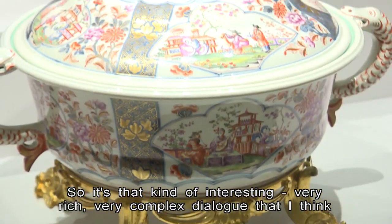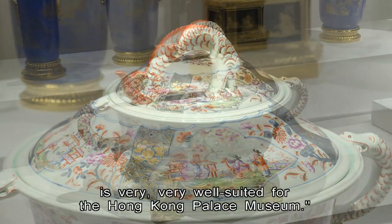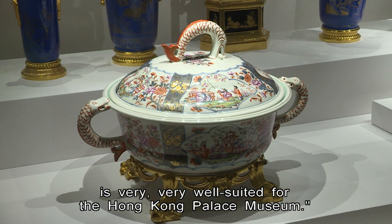So it's that kind of interesting, very rich, very complex dialogue that I think is very well suited for the Hong Kong Palace Museum.